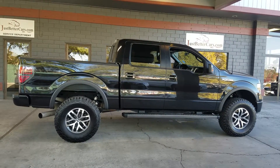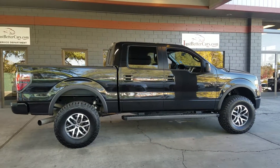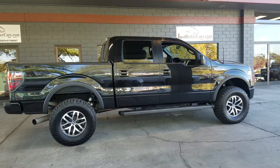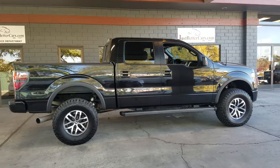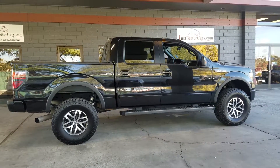Hey, this is Robert at JustBetterCars.com. Wanted to shoot you a quick video on our 2014 F-150 FX4. This has a 3.5 twin turbo engine in it, so it has 365 horsepower and 420 pounds of torque. So if you're towing or just want to get up and down the mountain, it's a beautiful truck that will definitely do the job for you.